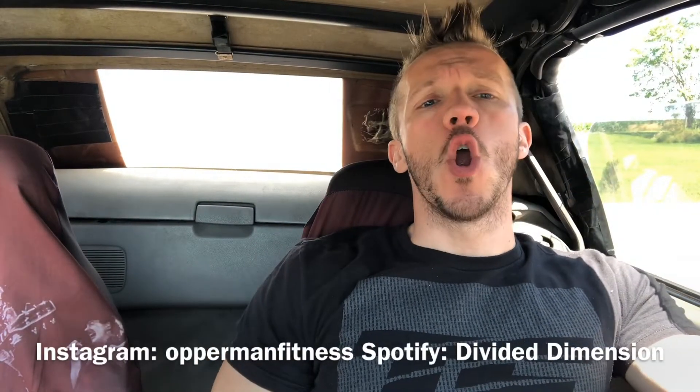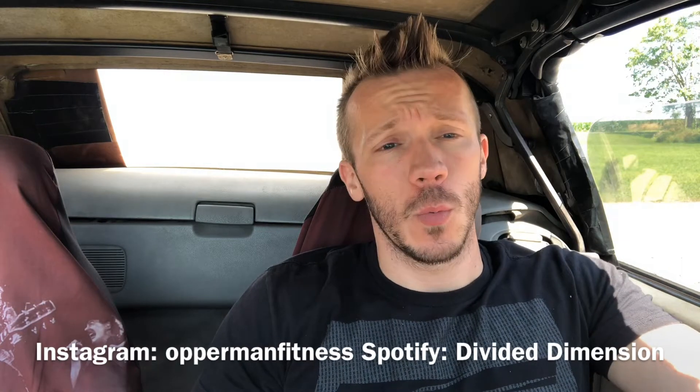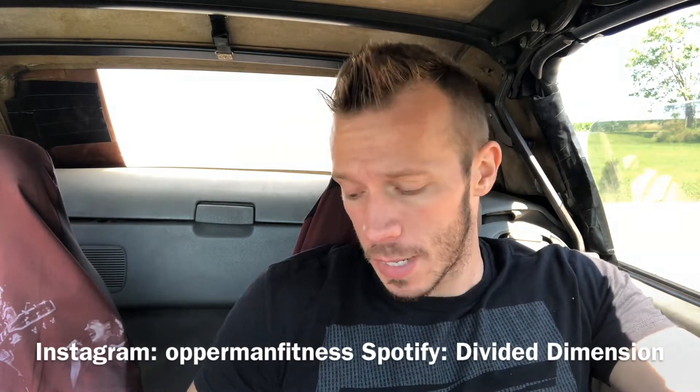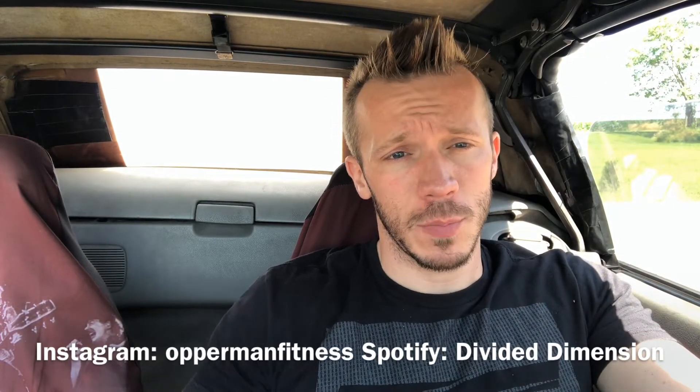What's going on guys? Before I start this video, make sure you subscribe to the channel, hit the notification bell to stay up to date with all my videos. Also check out Divided Dimension on Spotify — all that will be in the description box below.